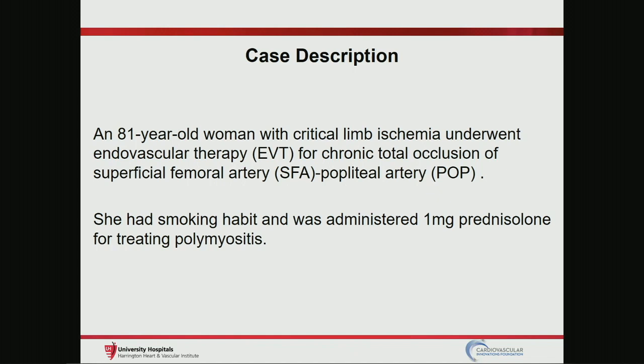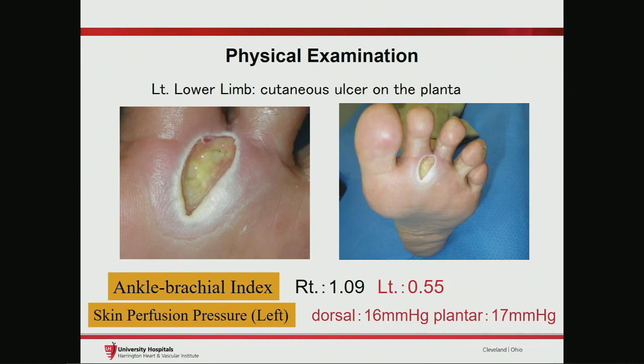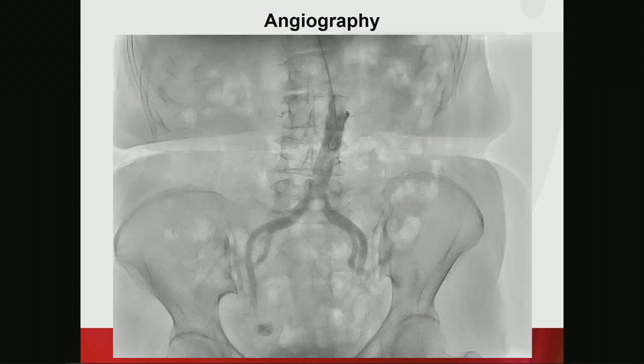This is my case: an 81-year-old woman with critical ischemia who underwent endovascular therapy for chronic total occlusion of the superficial femoral artery to popliteal artery. She had a smoking habit and was prescribed low-dose rosuvastatin. This is the picture of her ulceration — a refractory cutaneous ulcer located at the basal portion of the toes. ABI and skin perfusion pressure were quite low, indicating severe ischemia.